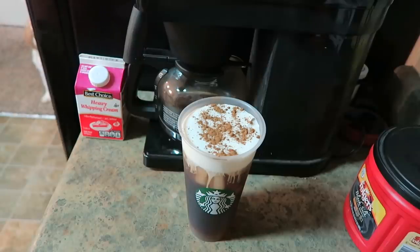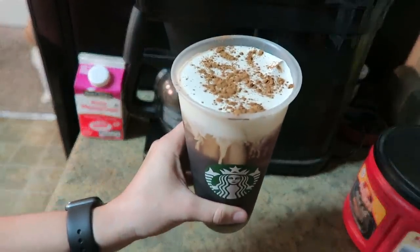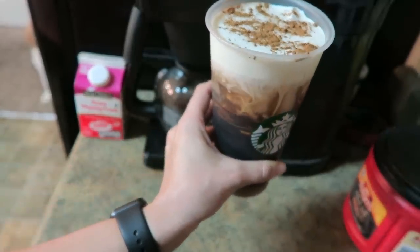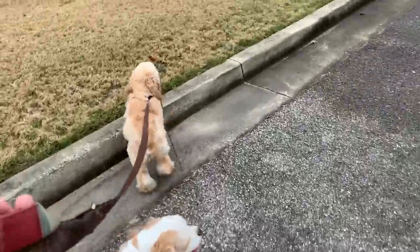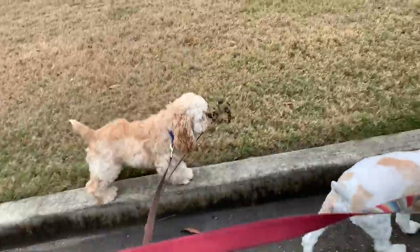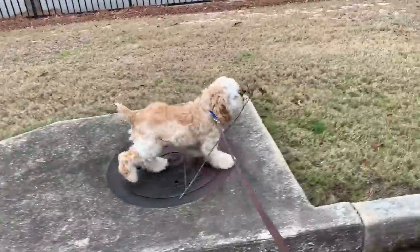And there we go — we have a beautiful iced coffee ready to be drank. I love the little swirls of the cream going down. It's beautiful. Cooper found a stick on our walk and he's just carrying it around all proud. Look at this dog — he is hilarious sometimes.